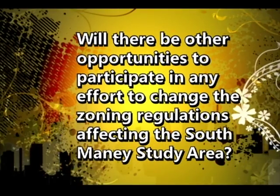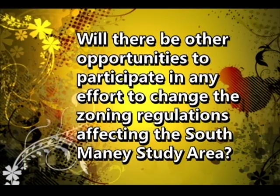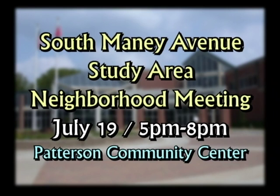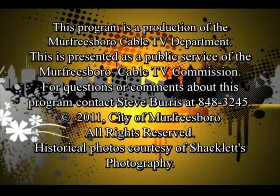There will be other opportunities to participate in efforts to change the zoning regulations. The first neighborhood meeting is July 19th from 5 to 8 o'clock p.m., in an open house format. Around 6 o'clock there will be a 15-minute presentation followed by 15 to 20 minutes of questions and answers, then back to the open house. You can stop in at any time or arrive at 6 to be part of the presentation.